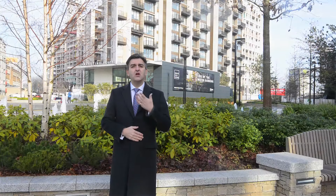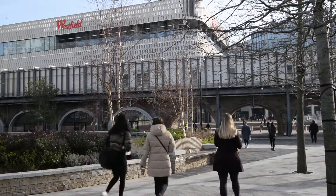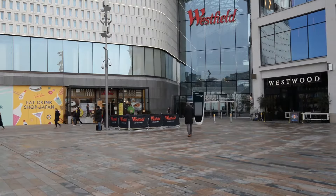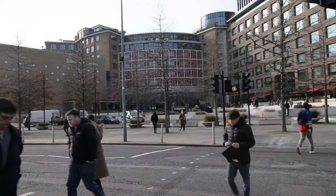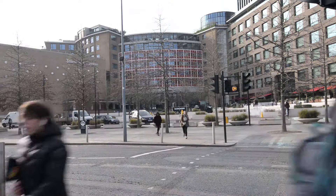White City Living is located next to Westfield, Europe's largest shopping and entertainment complex, right there. The former BBC Television Centre and Media Village, regarded as the home of British television, is just across the road. And Imperial College, one of the world's top 10 universities, are building a new 23-acre research campus right next door.